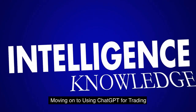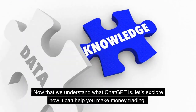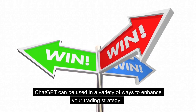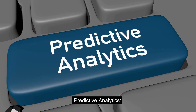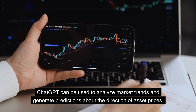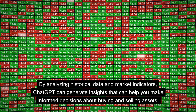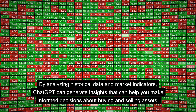Now that we understand what ChatGPT is, let's explore how it can help you make money trading. ChatGPT can be used in a variety of ways to enhance your trading strategy. For predictive analytics, ChatGPT can analyze market trends and generate predictions about the direction of asset prices. By analyzing historical data and market indicators, ChatGPT can generate insights that help you make informed decisions about buying and selling assets.